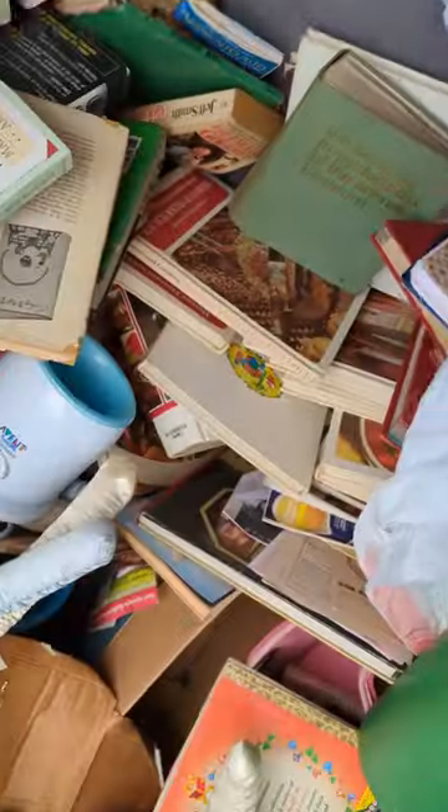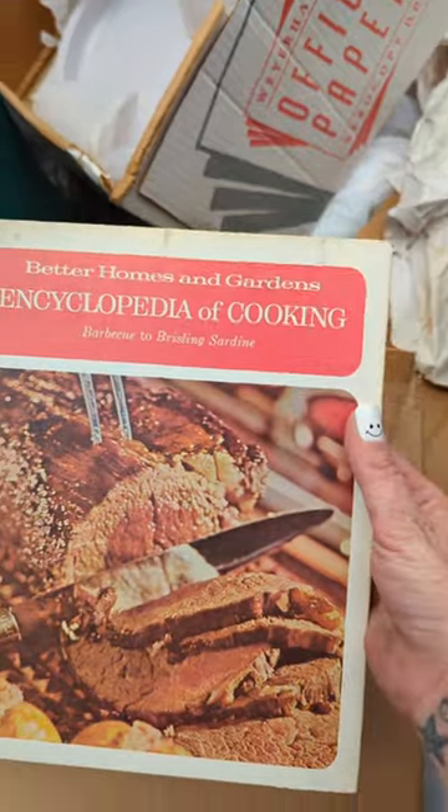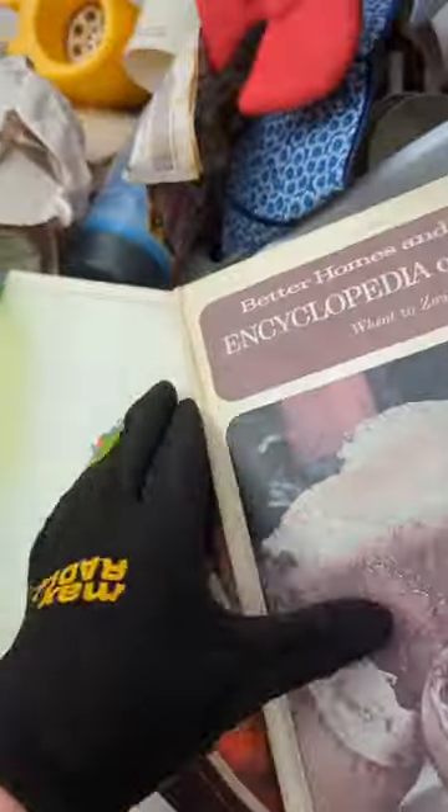I've hit one of my best finds in a dumpster — don't mind the look, check this out, get this. It is an entire collection of these old Better Homes and Gardens. You see this? How it says Better Homes and Gardens Encyclopedia of Cooking? Well, I already have seven of them, but the rest of them are all right here. 1971, and I just keep pulling more and more of them out.